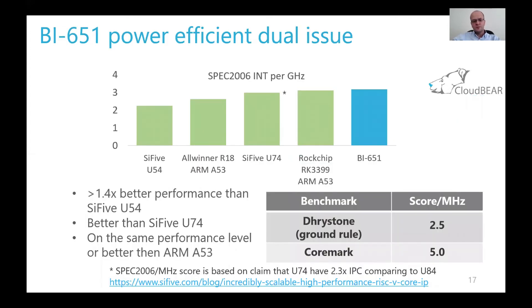The BI651 is a power-efficient core for Cortex-A53 replacement use cases. Internal benchmarking shows leading performance numbers in SPEC 2006, which in contrast to Dhrystone and CoreMark results shows not only execution pipeline performance but also memory subsystem performance — which is especially important for applications.